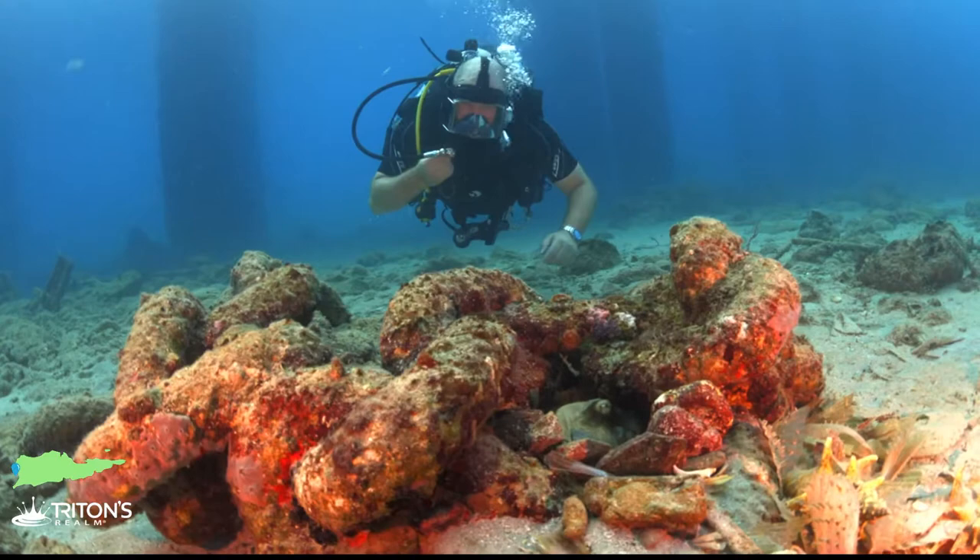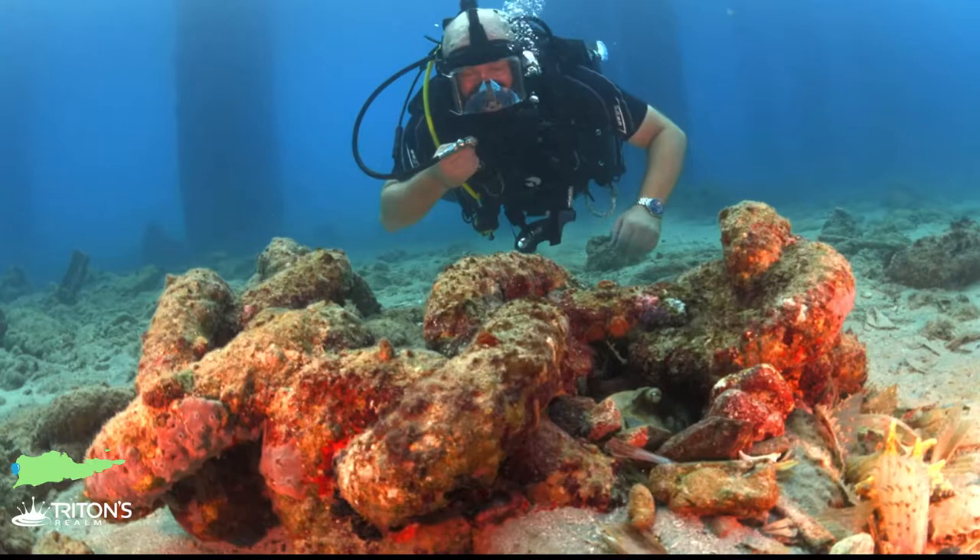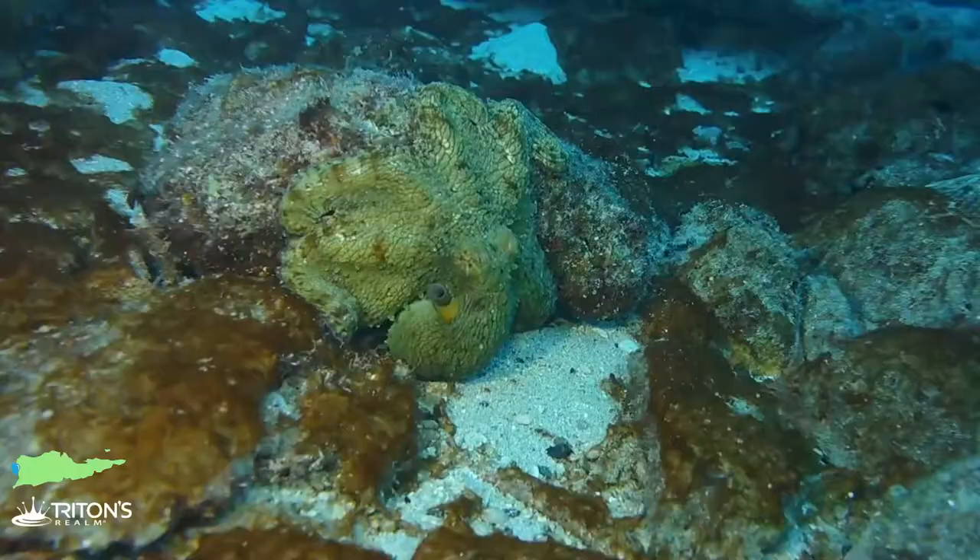There are tons of octopuses up here. This little guy has made himself a home in some jeans and he's been snacking on sea pens. Awesome.